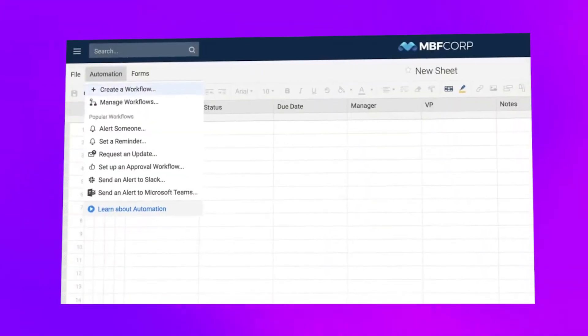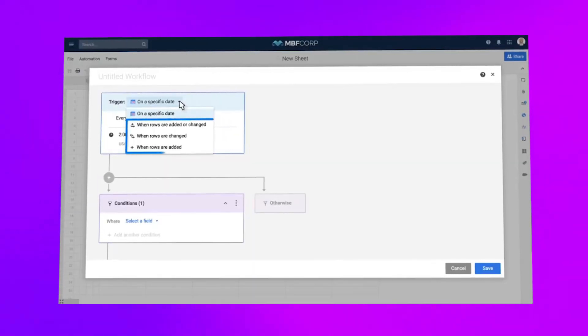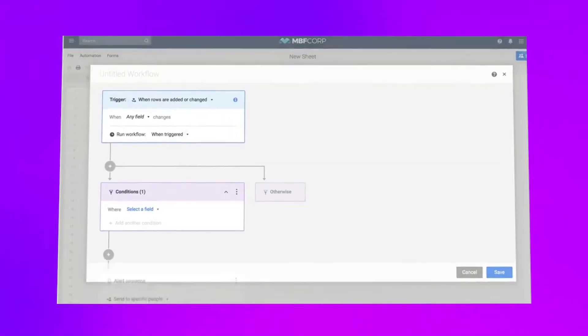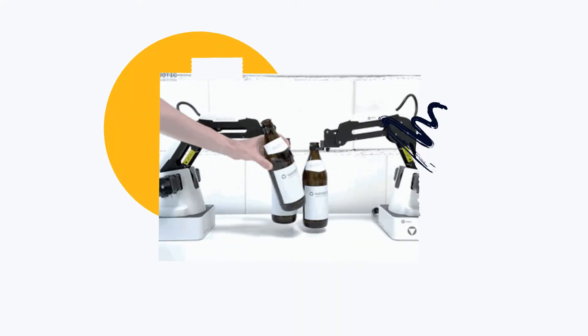Automation is another major strength. A robust workflow tool allows users to set rules that trigger notifications, tasks, and approvals. After you set up repetitive processes in Smartsheet, it just takes it from there. Perhaps a project requires approval after specific steps are complete — there's an automation for that. Or maybe you're onboarding a new employee and want to provide them with specific resources and training tools after they confirm they've reviewed the handbook — there's automation for that too.